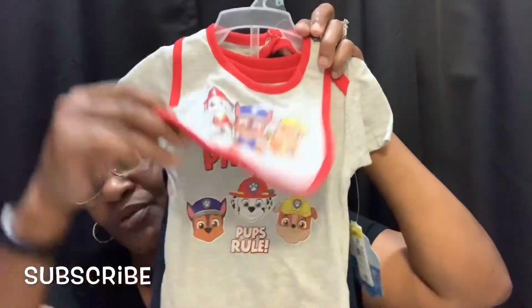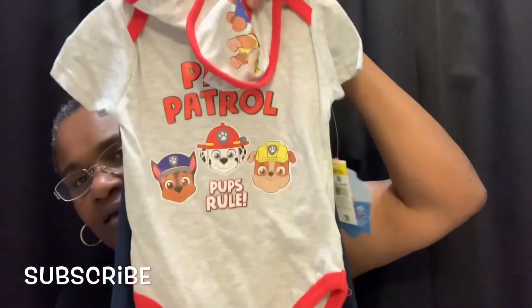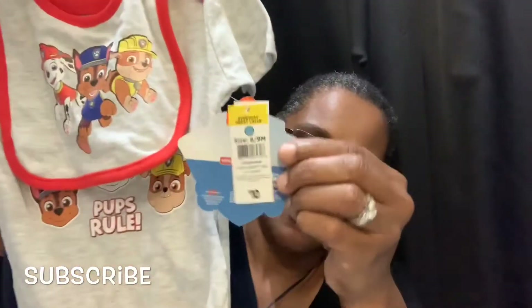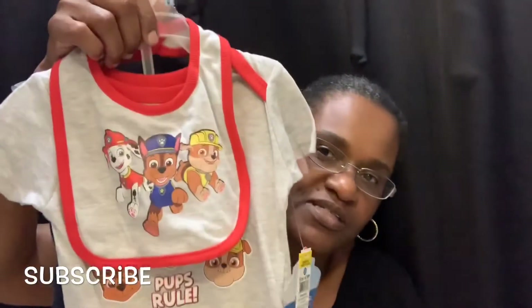And this is the Paw Patrol outfit. It looks like that, it comes with a bib and a onesie and some pants — got a paw on the pants. This is so cute guys, and the regular price is ten dollars and I paid two. This is so cute.